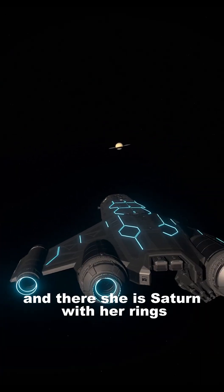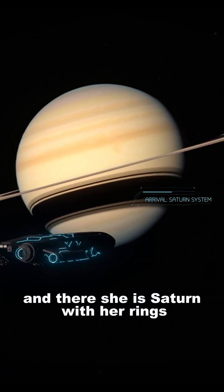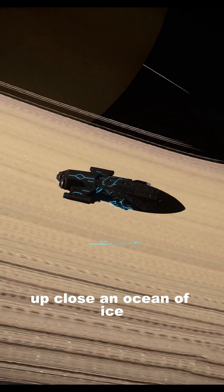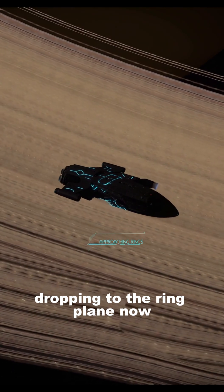Leaving Jupiter behind, and there she is — Saturn with her rings. From far away it's a thin line, but up close an ocean of ice, dropping to the ring plane now.